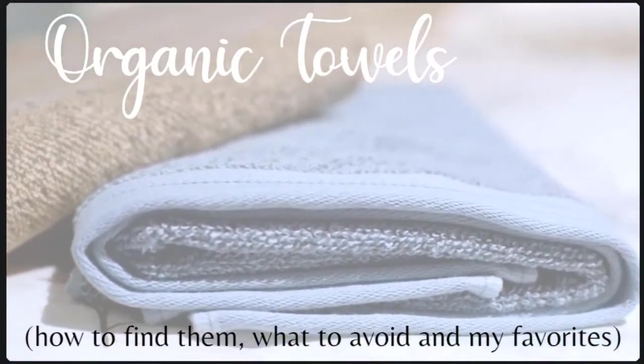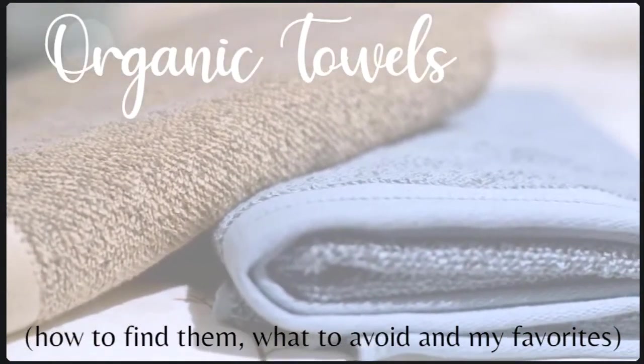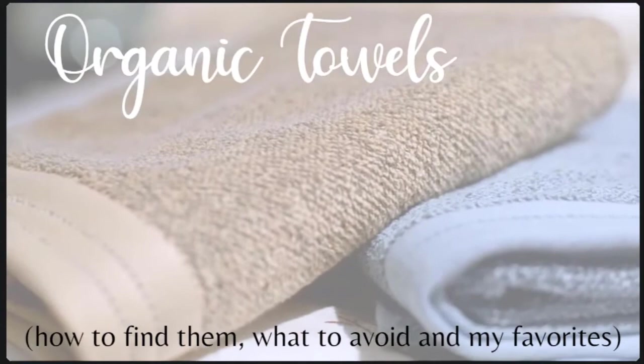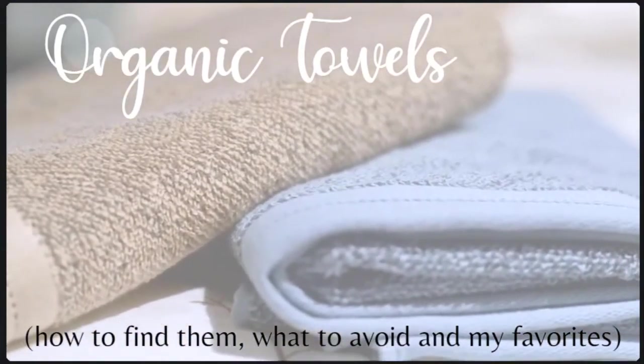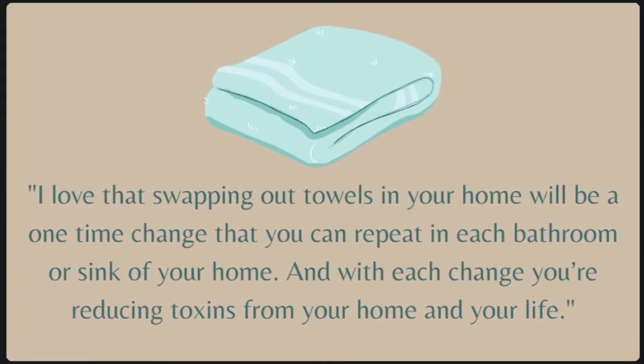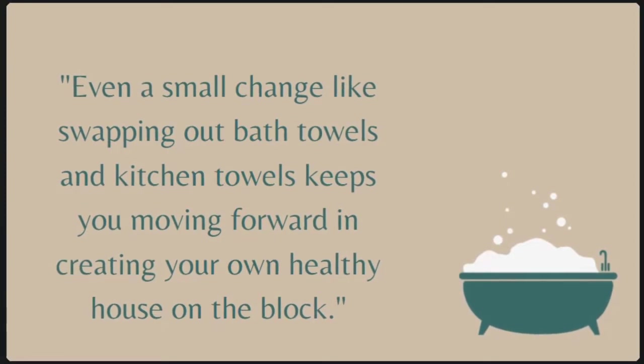Throughout this video we will talk about the problems even with the best towels, how to find organic bath towels and kitchen towels, my top picks for organic towels, and the right way to wash bath towels so that they last. I love swapping out towels in my home — it's a one-time change you can repeat in each bathroom or at each sink, and with each change you're reducing toxins from your home and your entire life.